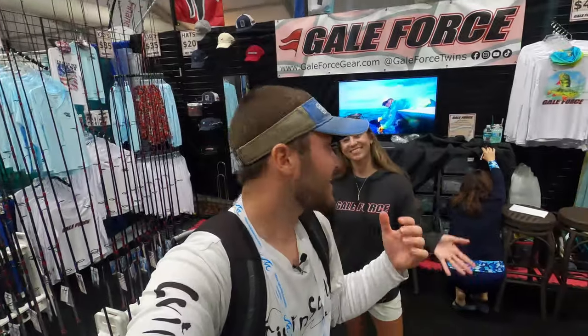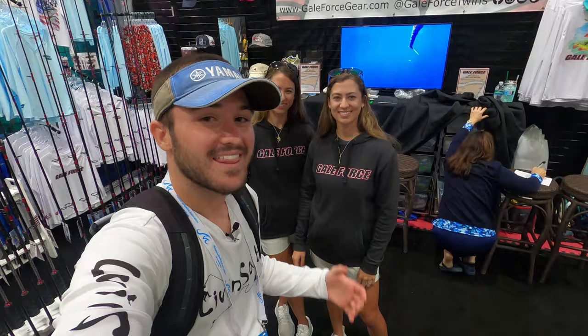We are at the Gale Force booth with Amanda and Emily here yet again. It's really good to see you guys again. They're going to show us around their booth and show us a bunch of new products they have here. Yeah, we're so glad you're here. And this is our booth at the Fort Lauderdale Boat Show.